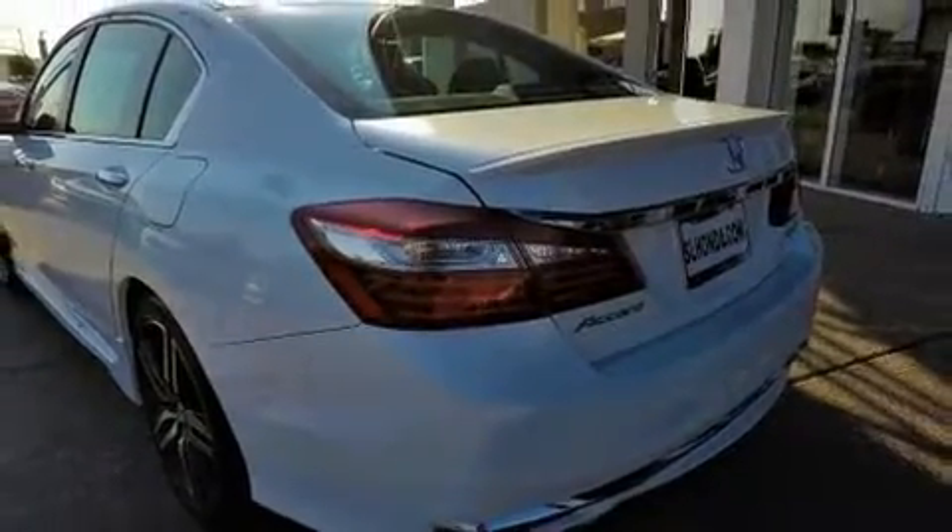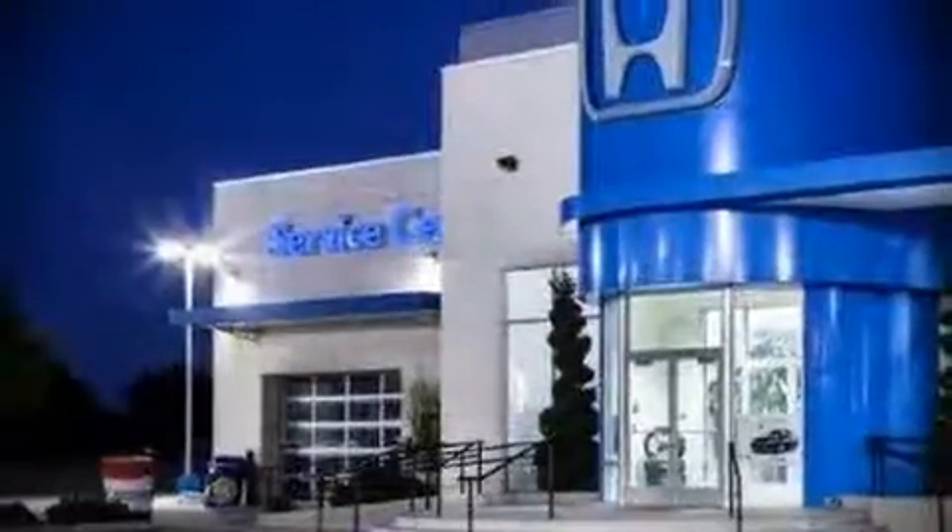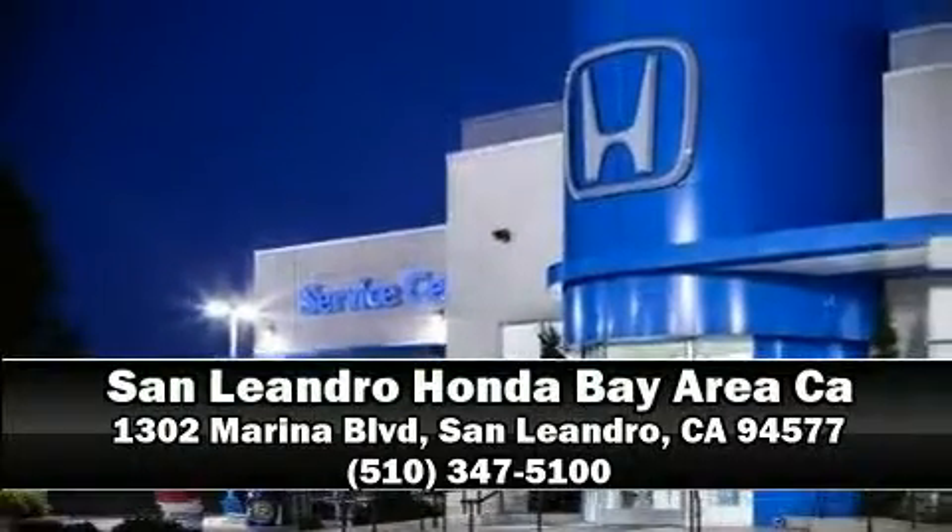Brake assist technology provides extra pressure when applying the brakes. Our sales staff will help you find the vehicle you've been searching for — come in and take a test drive.